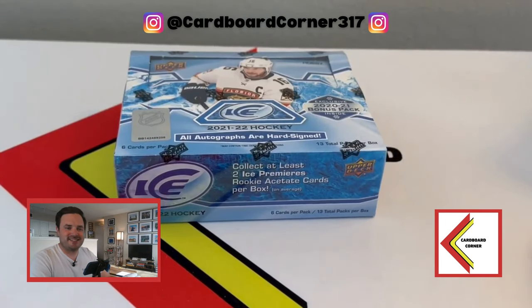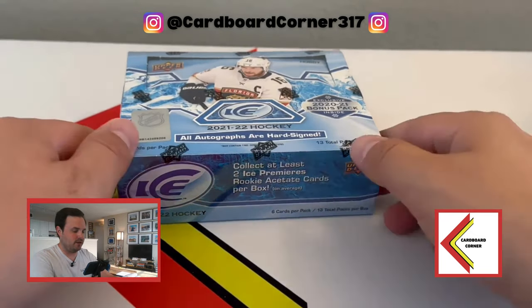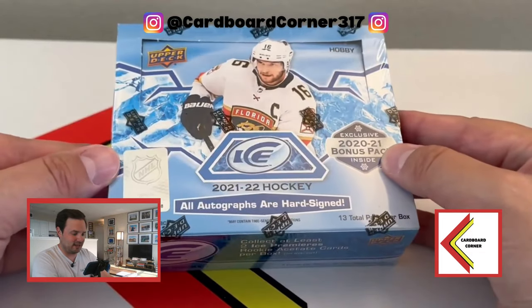Fresh off the Vegas Knights winning their first ever Stanley Cup in franchise history - at a really young franchise. I'm sure a lot of teams like the Nashville Predators, my favorite team, would love to trade places with them right now. But what better day for a new hockey release? We are breaking 2021-22 Upper Deck Ice Hockey.